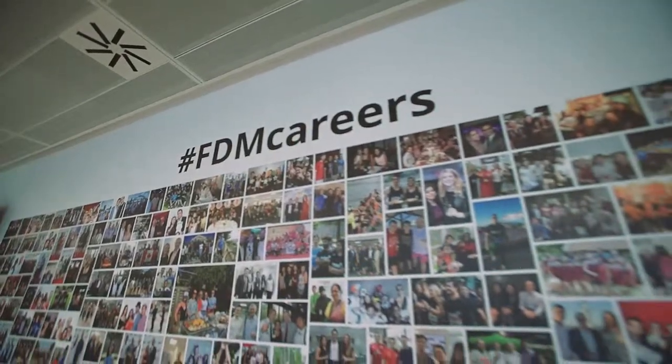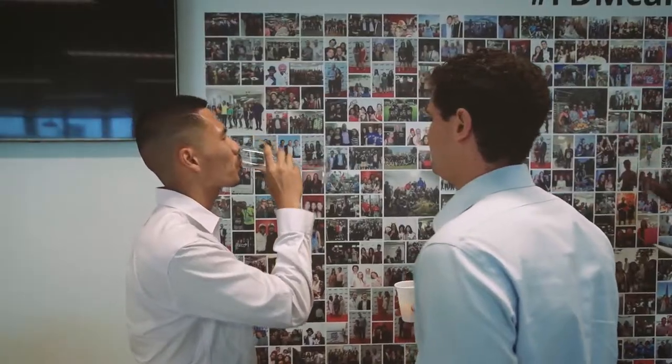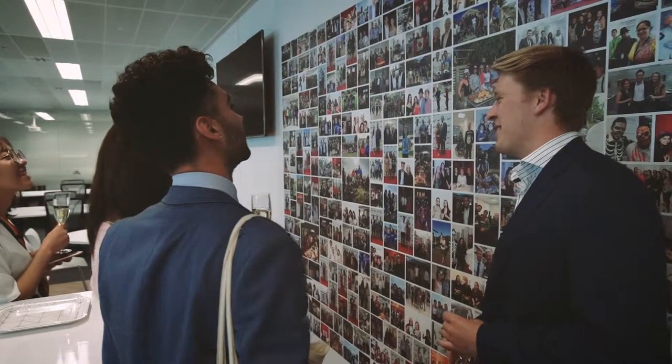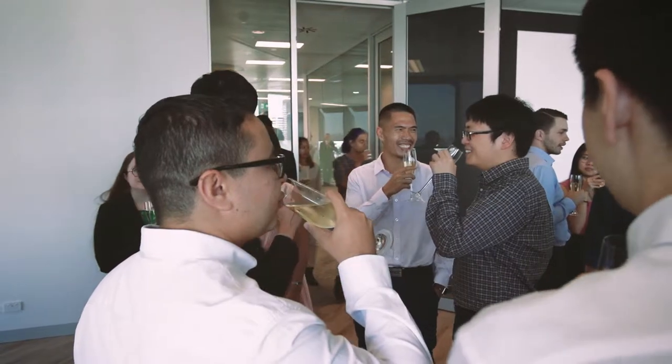The mix of people in our FDM Sydney office includes trainees, internal employees, bench consultants, and staff who have completed their training and are signed off and ready to start their placements.